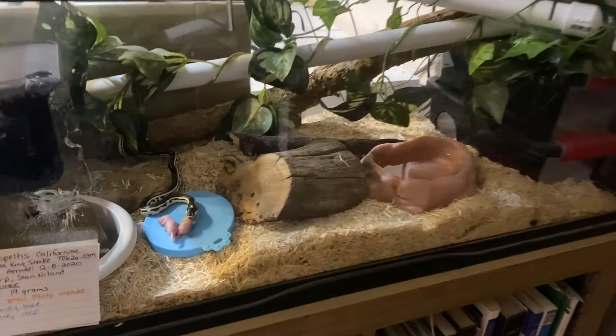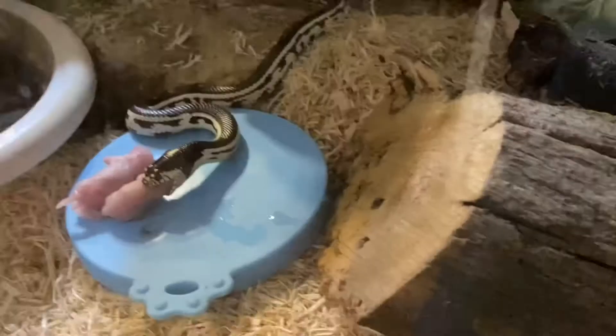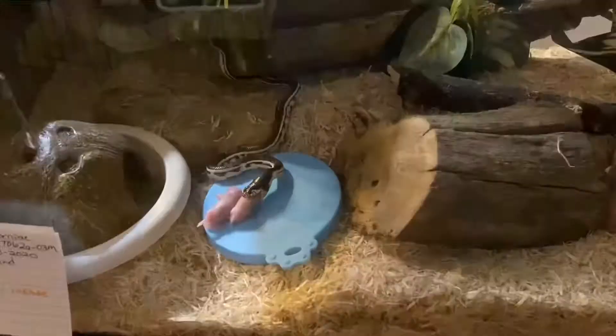This is our four-month-old California Kingsnake Grogu. He has been with us six weeks, he has shed once since he's been here, and he's gone through five training sessions. His first three training sessions, I just paired this target disc with food by setting the disc in his enclosure, leaving his food on it, turning the lights off and leaving the room so that he was free to come out and investigate it and eat his food unbothered.